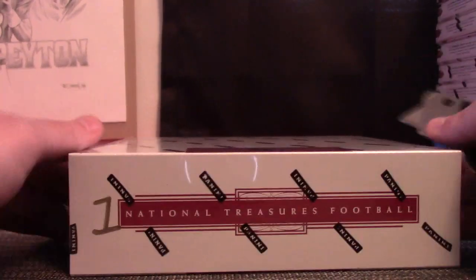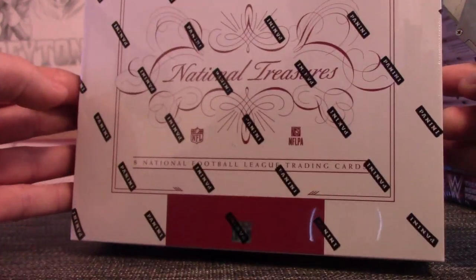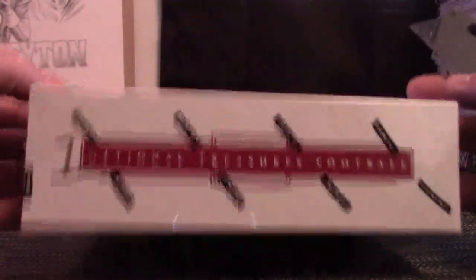Alright, back with National Treasures football for Zags fan. I'm going to try the last one, number one. Let's hope it is.